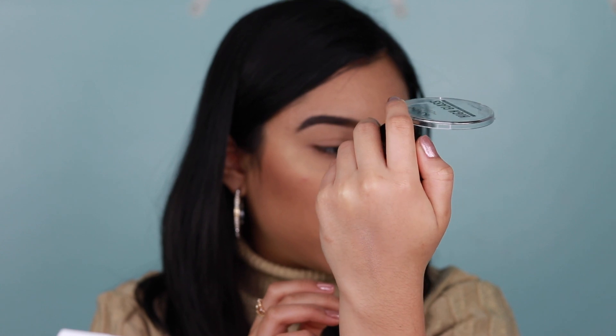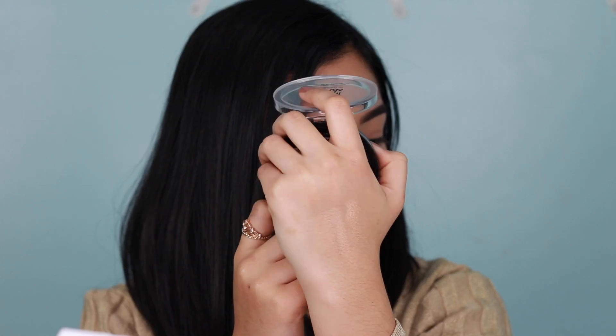I'll swatch it for you on the back of my hand. I mean, it is pretty subtle. I'm gonna put my Maybelline Master Chrome right next to it for comparison. Yeah, look at it — Maybelline, then NYX, Maybelline, then NYX. The NYX highlighter is for when you want more of a natural glow rather than an intense highlight.